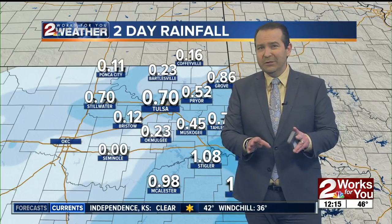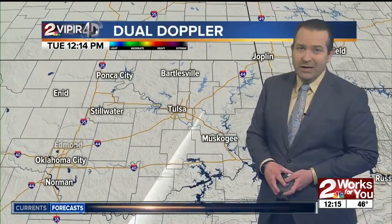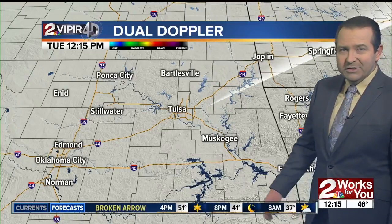So once again, this is the driest part of the year for us here in eastern Oklahoma. We are starting off well above average in terms of our rainfall so far for the beginning of 2019. As we take a look at Doppler, moving into the early afternoon hours, it is quiet, and it's going to stay that way for the next several days. We're going to see plenty of sunshine.